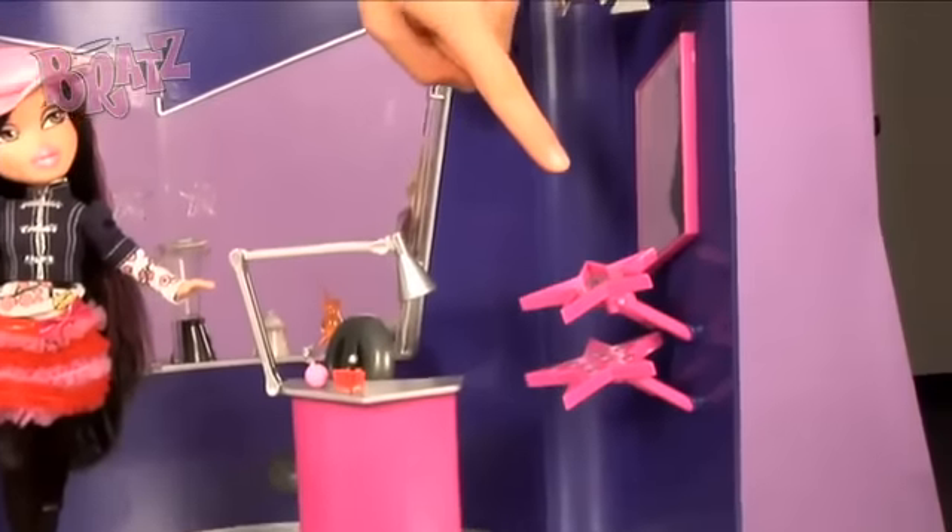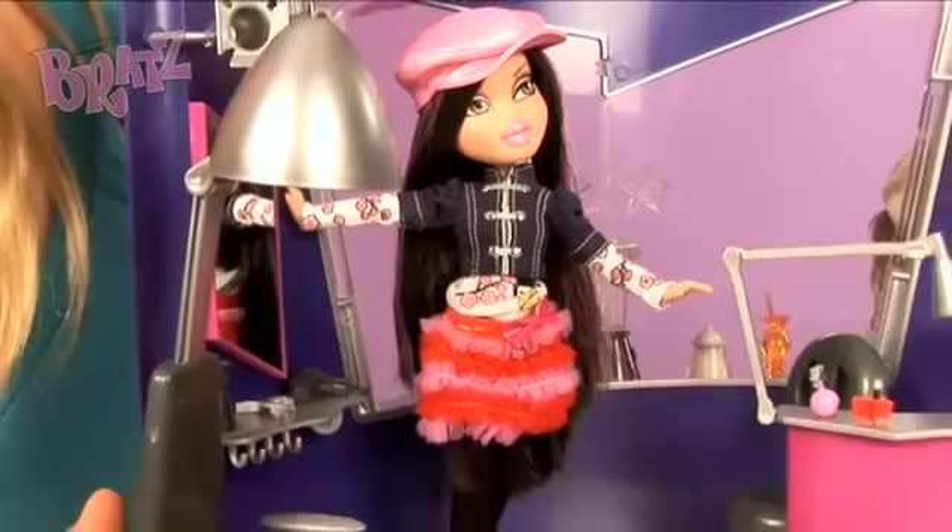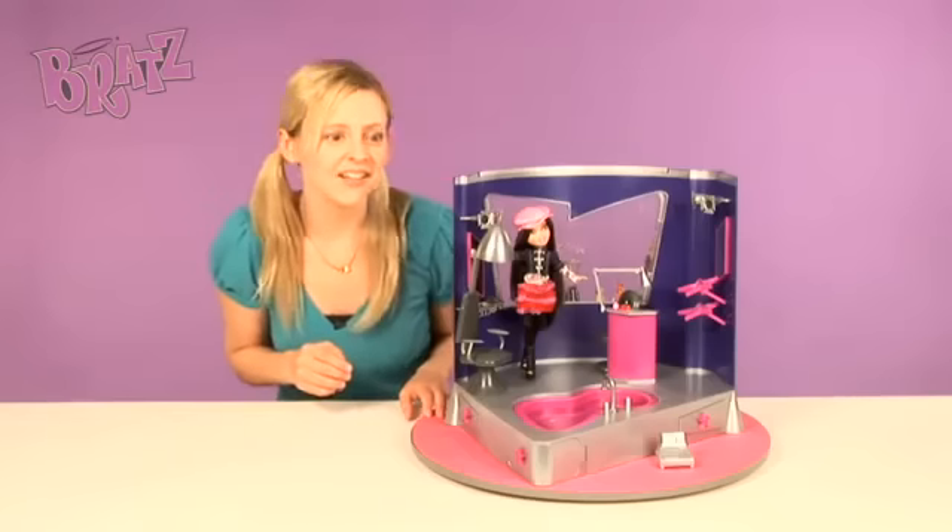There's a makeup station. Ooh, and a manicure station. And what's Jade up to? I think she's going to get her hair colored.